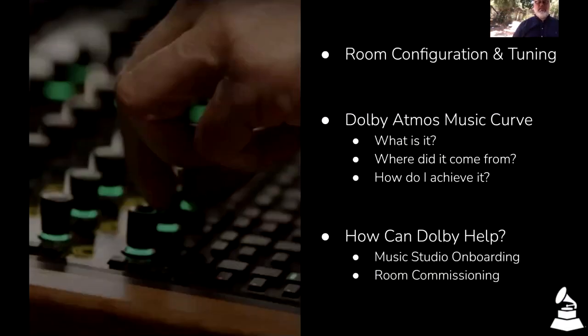Tuning rooms happens in two basic ways — I separate it into the physical and the electronic. Your approach will suit your budget: sometimes it's one, sometimes it's the other, sometimes it's both. Just like the choice of your speakers, your approach will suit you. The first thing I want to go over is the configuration of the system. We'll get into what the curve is and how we can help later, but first let's go into configuration.